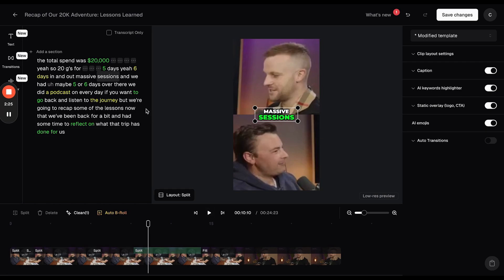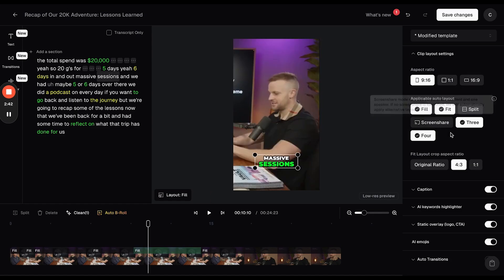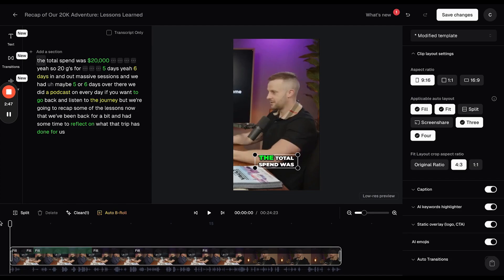The other thing I want to change is I don't really like the two-camera split-screen setup too much — maybe unless both people are looking directly at the camera. So we're going to click 'Split and Screen Share' to set those as non-applicable layouts, and then bringing it back to the start you can see it's gone. All of a sudden the camera setup has changed and it's no longer that split screen.